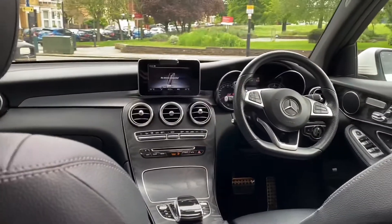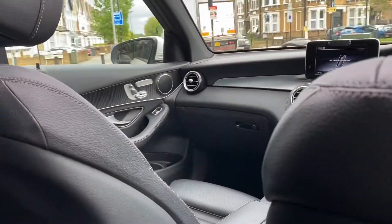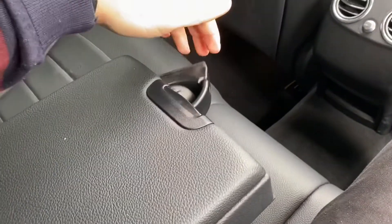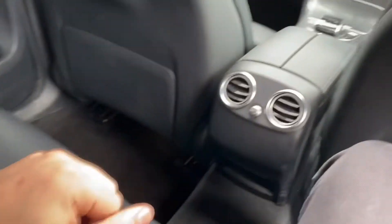As we can see, there is a ton of leg room in the rear as well. From back here you can just see how gorgeous this modern Mercedes interior looks. You also have an optional armrest here, so it's comfortable for two or three rear passengers. And as mentioned, looking up we have the rear section of the panoramic roof.